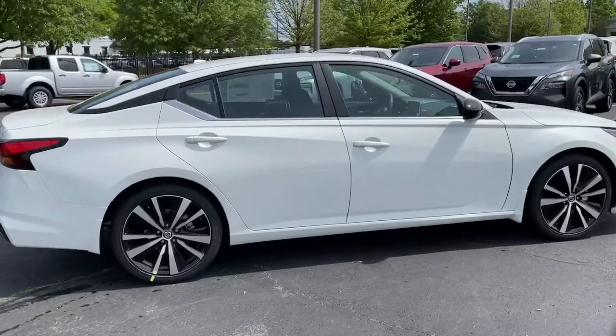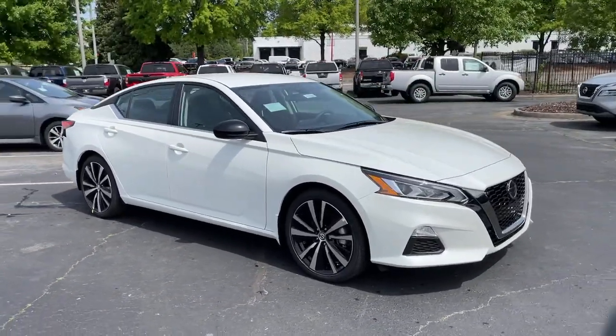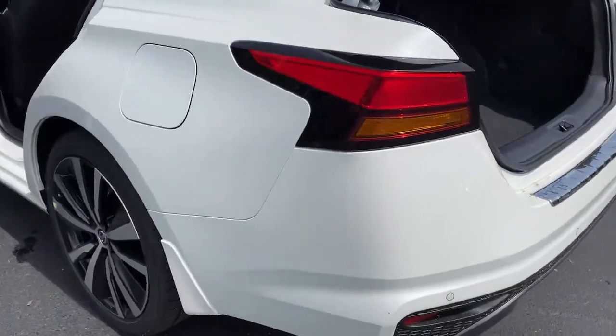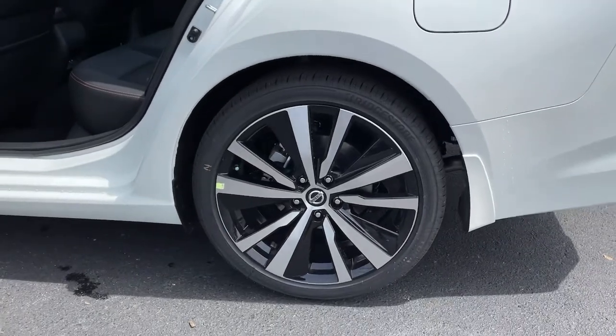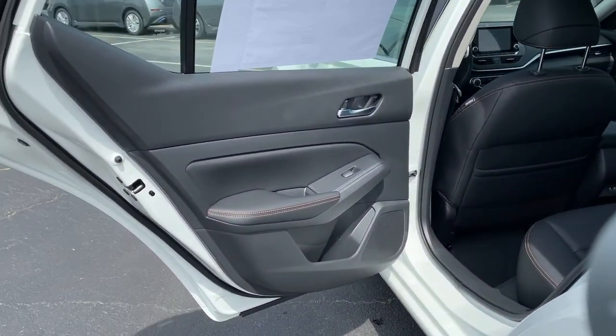These are just some of the great options this vehicle comes with: electronic stability control, trip computer, bucket seats, power windows, four-wheel disc brakes, power steering. Feel relaxed and confident behind the wheel of this stylish Altima.